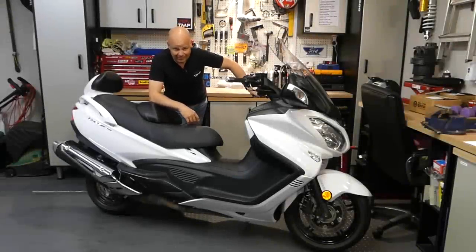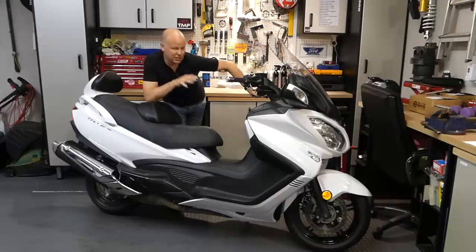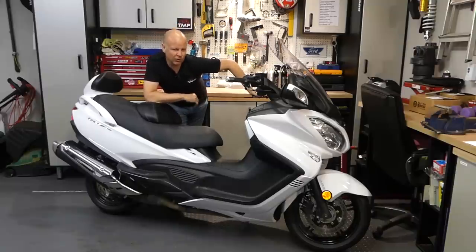Hey kids, it's Mr. Mflyer here, hope you're well. For the last few weeks I've been riding this mahousive Maxi Scoot - this is the Suzuki Bergman 650 Executive. I've really got to know the bike over the last few weeks, I've ridden it for hundreds of miles in all sorts of conditions. If you stick around and stay tuned for the next few minutes, I'm going to tell you what I've learnt about it.